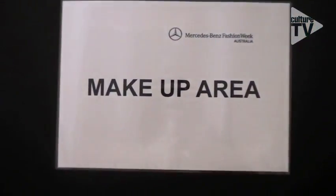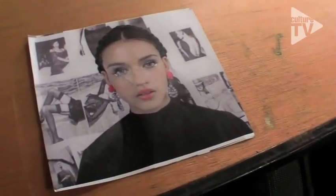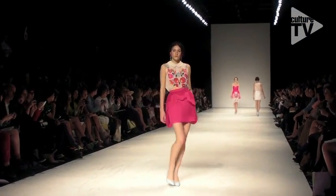Backstage at Alice McCall we've seen some of the prettiest makeup of the week — very romantic, very doll-like. We're here with Andrea Black who's been working with the Maybelline team. Tell us about this really fresh, feminine, beautiful look. We've loved doing this look. It's a real dolly look — a Russian babushka doll was the inspiration.